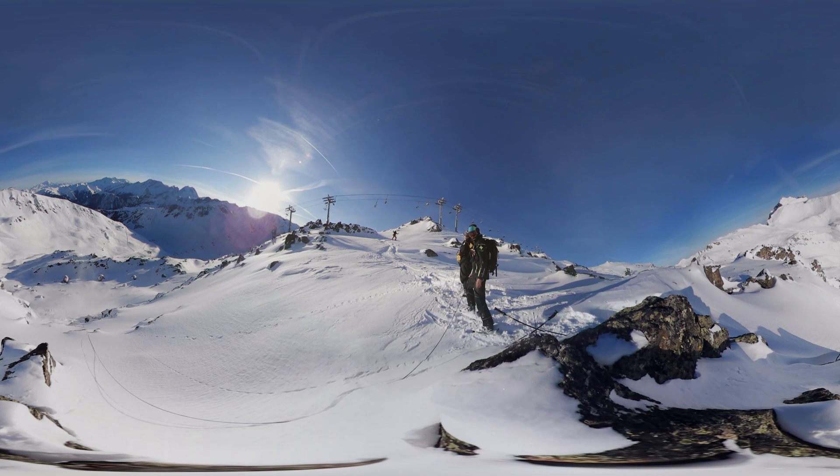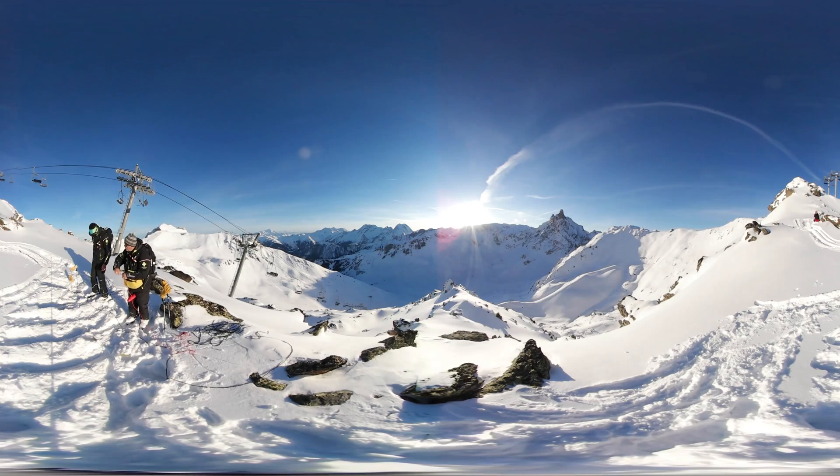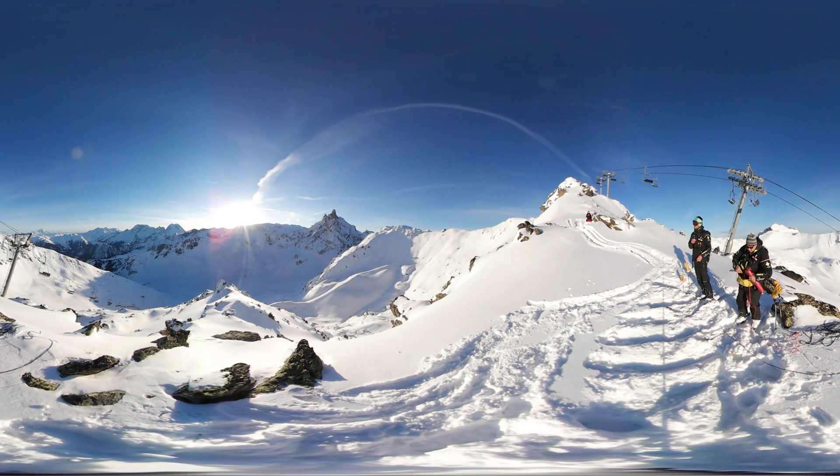Ski patrol staff play a central role, using explosive charges to trigger avalanches before the ski runs are opened. The explosives are powerful enough to blow up a house. We connect the charge to the safety line. The fuse burns one metre every 90 to 120 seconds — the minimum required for carrying out an explosion.